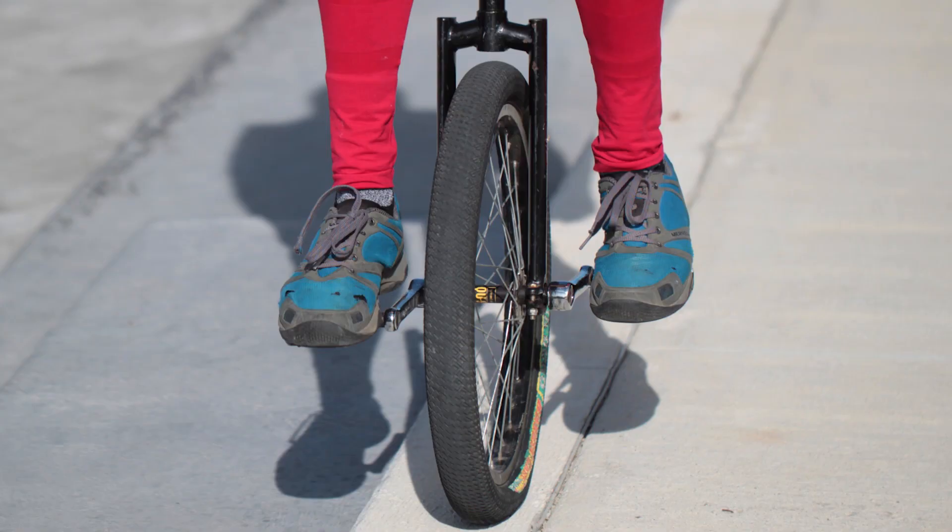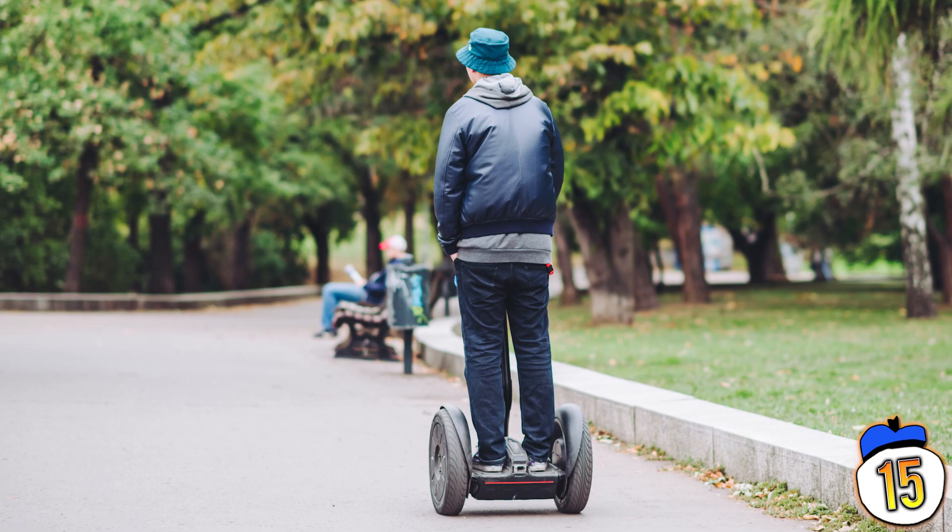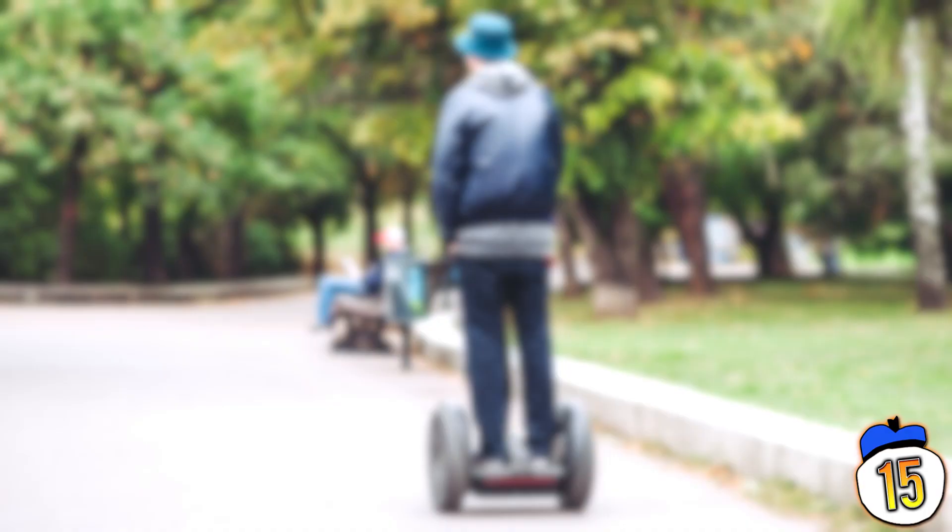15 – Riding a unicycle makes you look like a clown or a hipster, but the Rhino actually looks pretty cool. This one-wheeled electric motorcycle will do about 10mph with around an hour's battery life. It's controlled like a Segway, where you lean forward to accelerate and backwards to brake. Creator Chris Hoffman was actually challenged to make it by his daughter who had seen one in a video game.